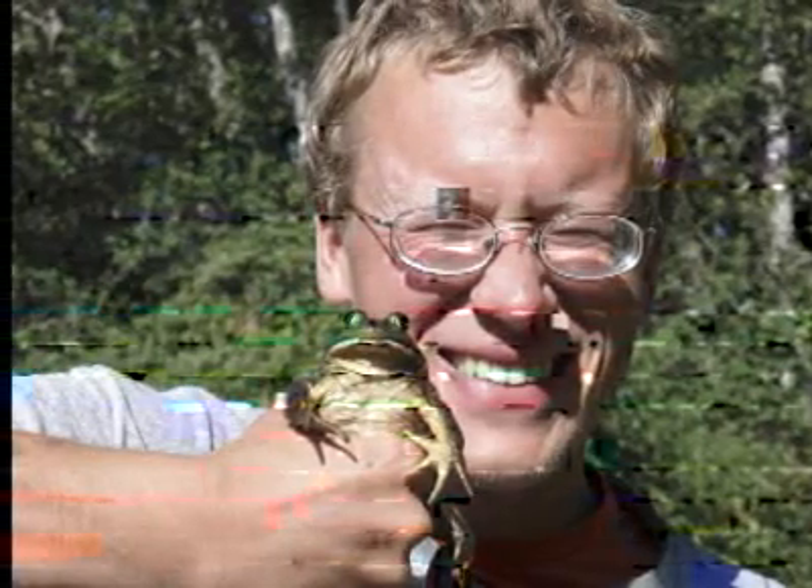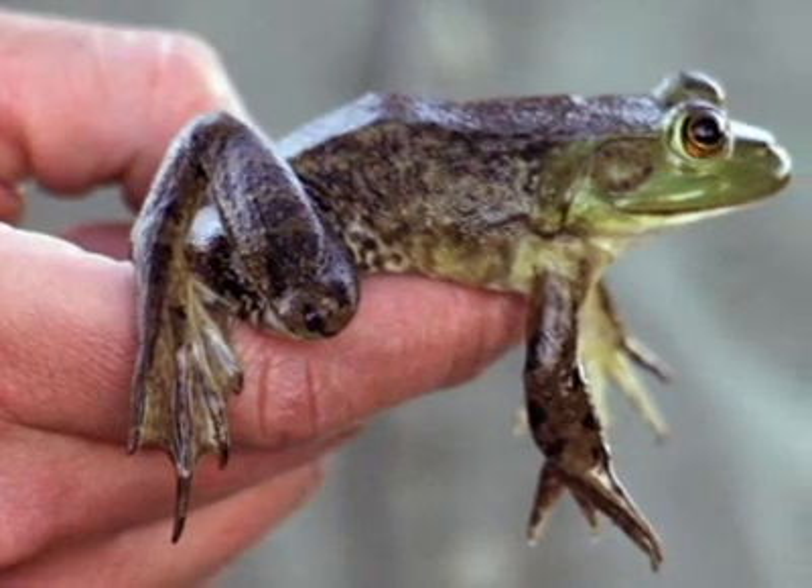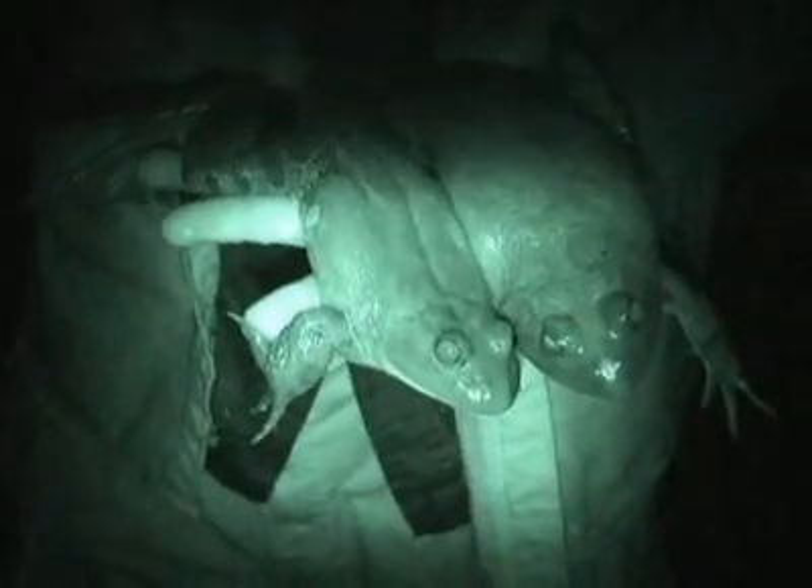Rombo's interest in bullfrogs is more than academic. In addition to studying them, he rates frog legs as some of the best eating to come out of a pond. Rombo said bullfrogs are here to stay — humans introduced them originally and spread them throughout the Willamette Valley as a sport and food item. Now we're changing the ecosystem to favor the invaders over the natives. Control rather than elimination seems to be the hardy amphibian's future.